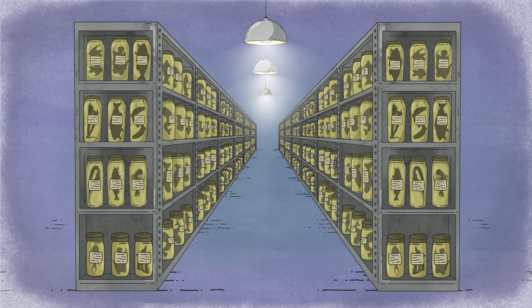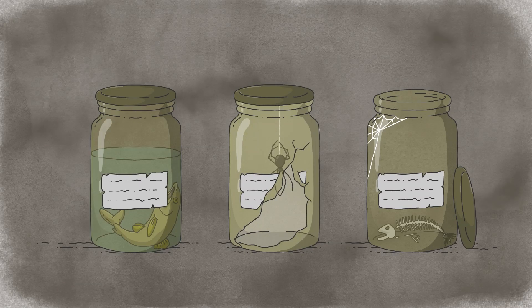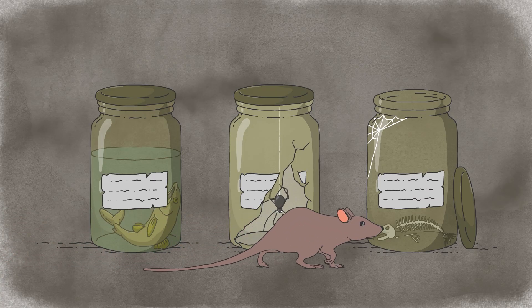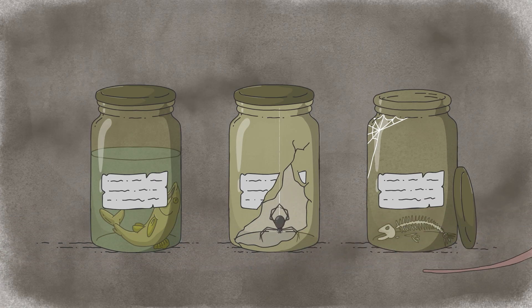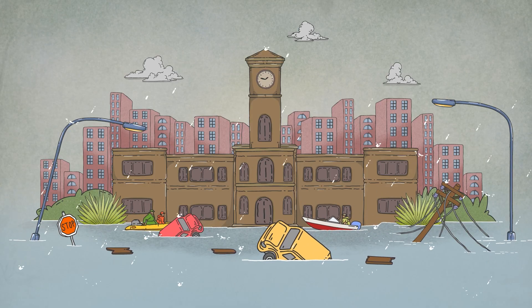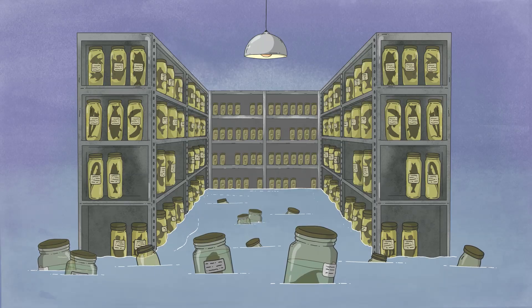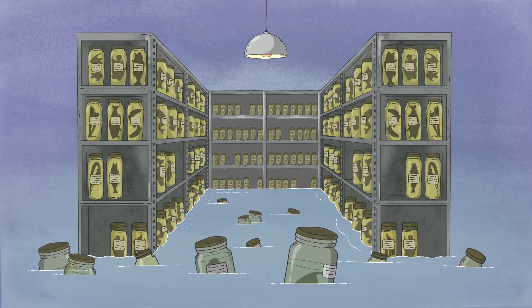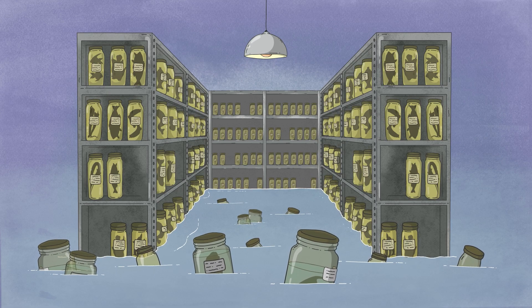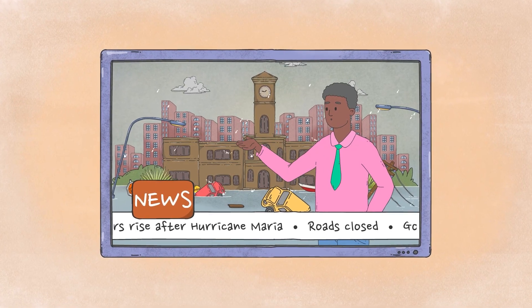But over time, curators left, resources dwindled, and the collection began to fade. Jars dried. Labels dissolved. Priceless samples deteriorated. Then came Hurricane Maria, pushing the collection to the brink of collapse. Imagine opening a cabinet and finding irreplaceable pieces of biodiversity collected over half a century, crumbling into dust — decades of work potentially lost forever.